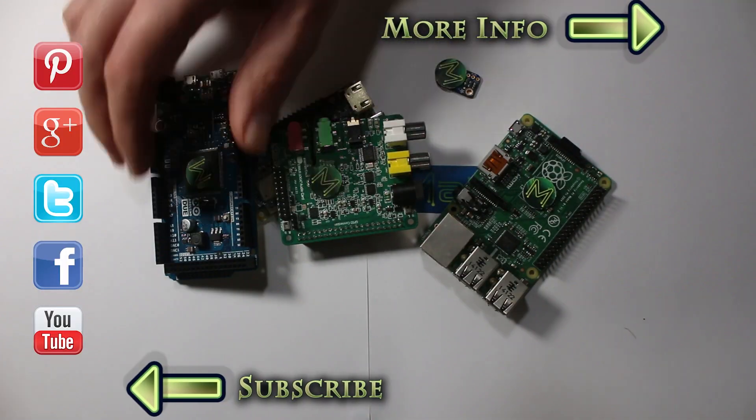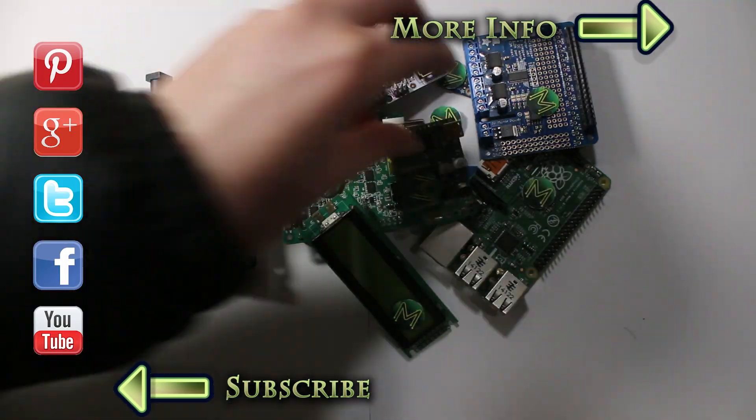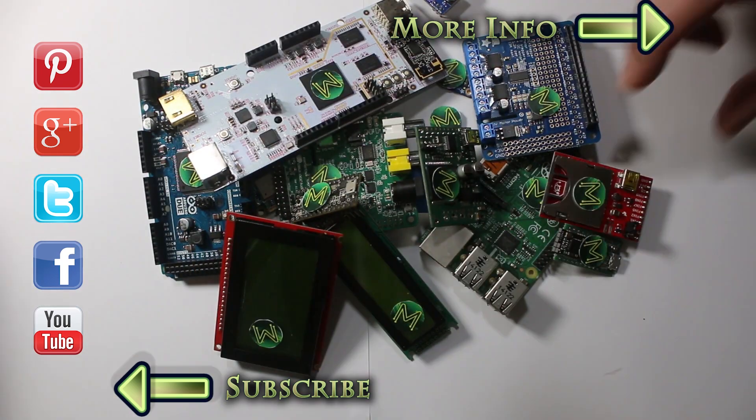Hi, this week's roundup sees quite a few robotics products, along with some fairly interesting desktop manufacturing devices. This week on Kickstarter.